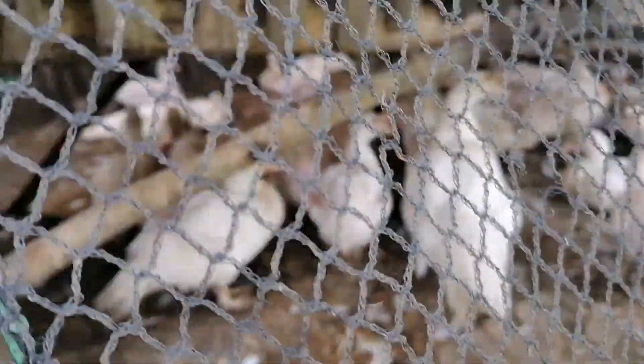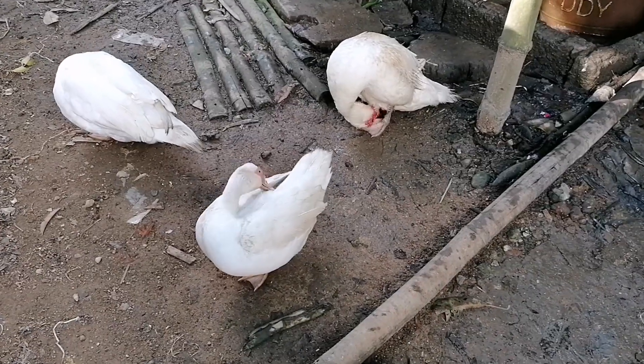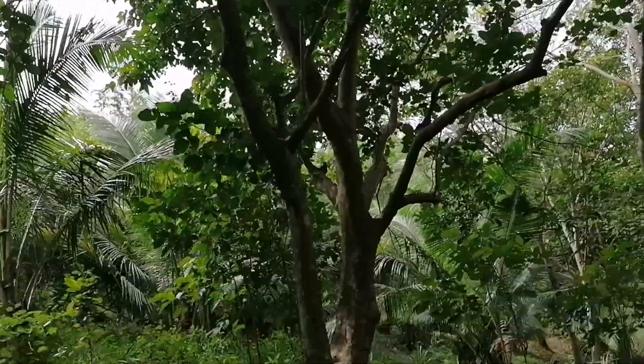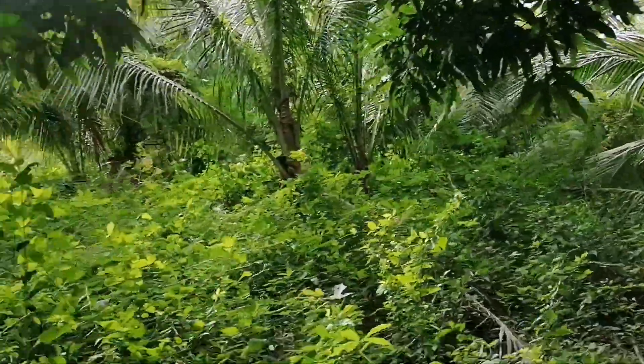This one is duck, and this one is another pork — native one. This is carabao mango from our small part, and this one is santol — I don't know the English name. This is carabao mango from our coconuts also.